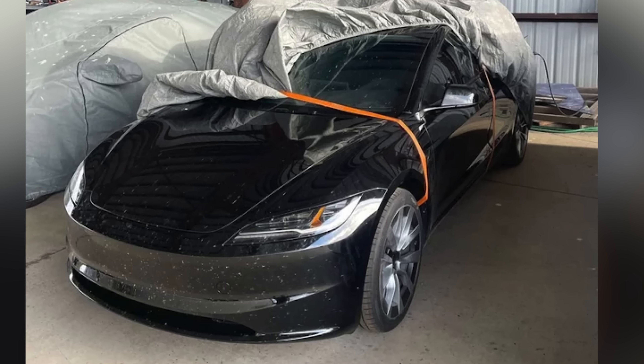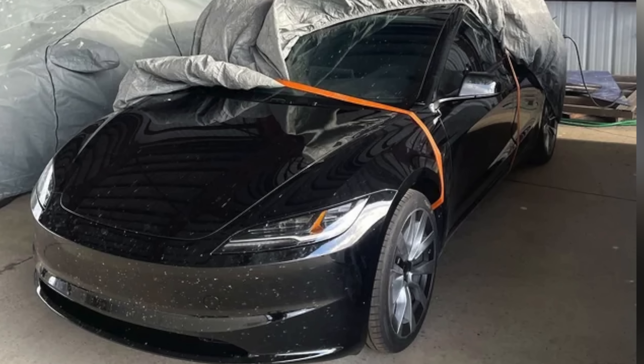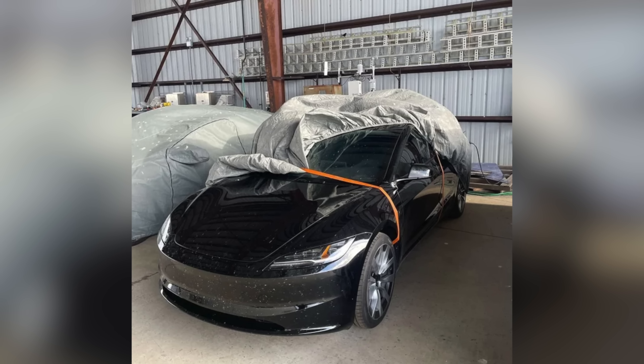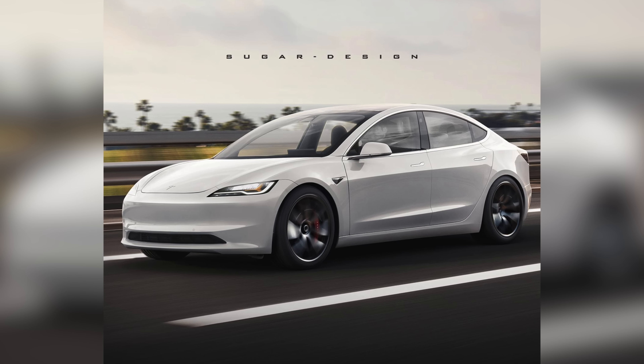Will this be the current design with an LFP-based battery for the time being? Or is this actually the Project Highland Model 3 — the first model Tesla will launch when they begin production perhaps a little early in June? Since the long-range model was already offline, Tesla could use it as the guinea pig for the production process. Many are speculating that this is going to be the Project Highland Model 3.